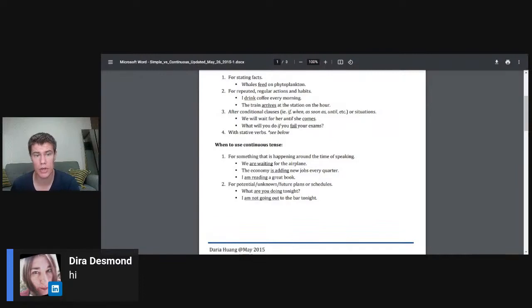When do we use the present continuous tense? For something that is happening right now: 'we are waiting for the airplane,' 'the economy is adding new jobs every quarter,' 'I am reading a book.' Also for potential or unknown future plans or schedules: 'what are you doing tonight?' 'I'm not going out to the bar tonight.' And then we're going to open up the book that we regularly use — I've got it in the description down there.